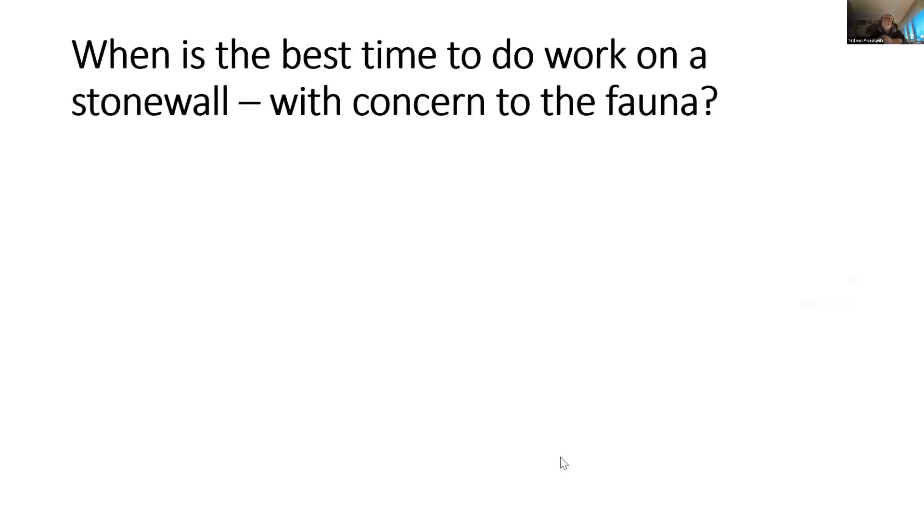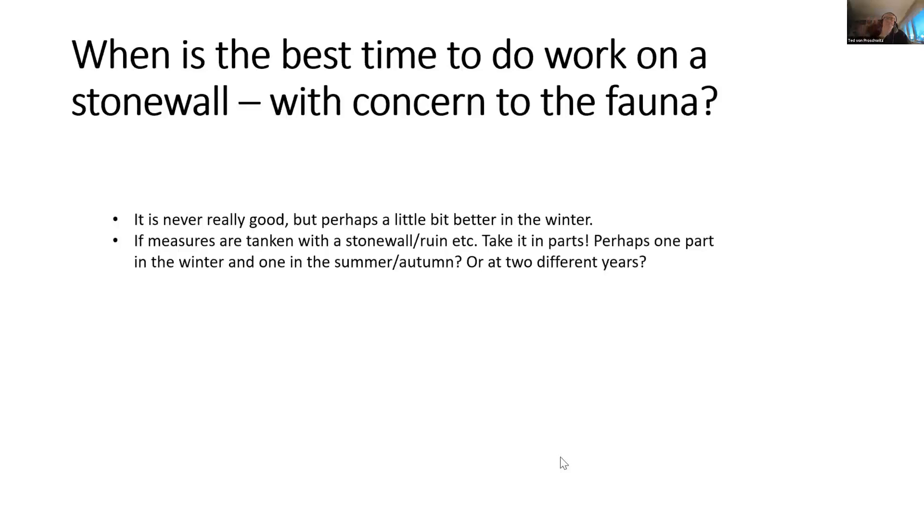When is the best time to work with a stone wall with regard to fauna? It is never really good, but perhaps a little better in winter when most organisms are at rest — though they will be disturbed anyway. My proposal as a biologist: if measures are taken with a stone wall or ruin, take it in parts — perhaps one part in winter and one in summer or autumn, or across two different years — just to enhance the possibilities for organisms living in the wall to survive.